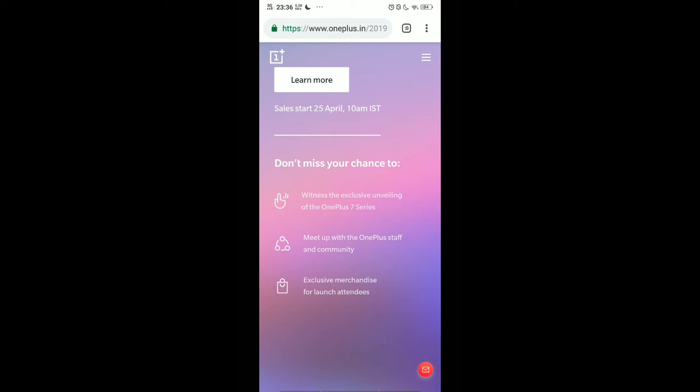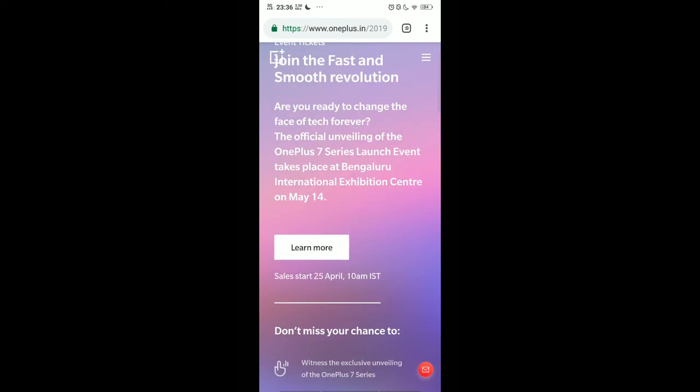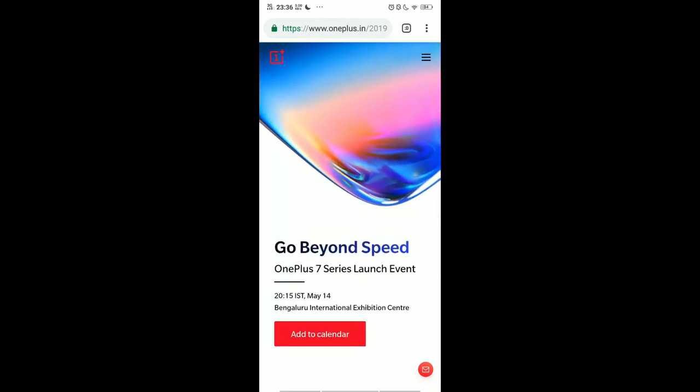I hope the steps are pretty clear. They were very simple and I'm sure you can book yourself a ticket. Lucky for the people in Bangalore, because that's where this is happening.